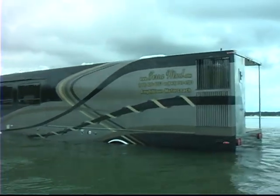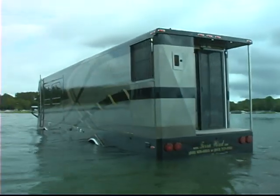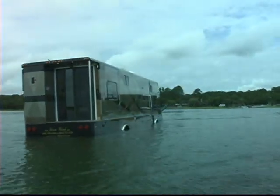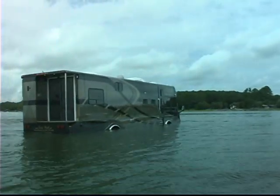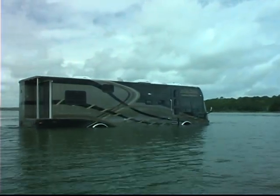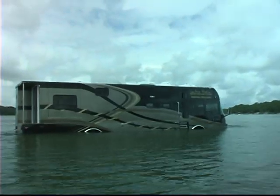A trailer hitch in the back can pull a car or a trailer. In fact, we are building a trailer for this unit now and it floats as well — we have designed the trailer to float along with the rest of the vessel. It will be able to carry one car and either two jet skis or a golf cart.